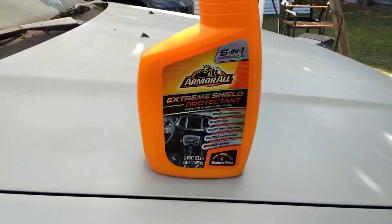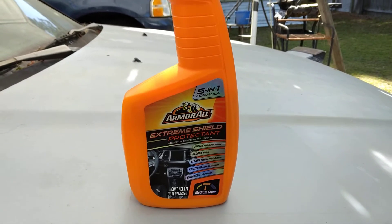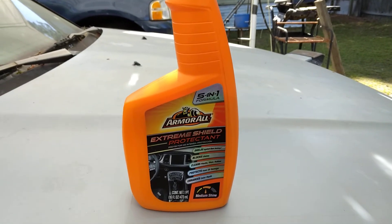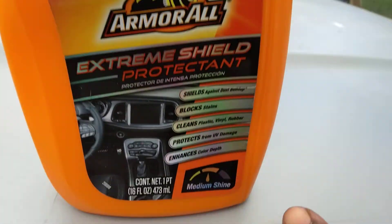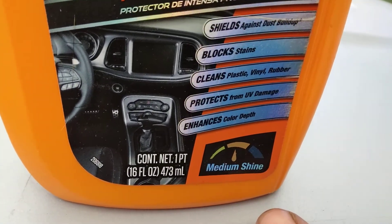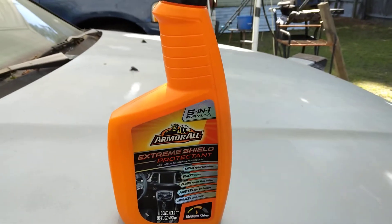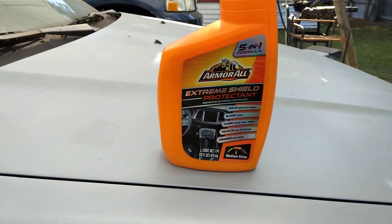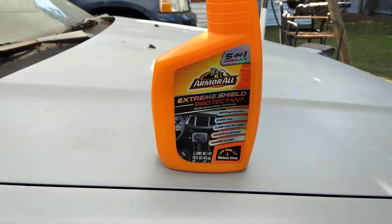So this is for somebody who doesn't really like too much shine on their tires, like me. I don't really like a lot of shine — it tends to pick up a whole lot of dirt and stuff. Basically, what this gives you is a medium shine, as you can see right there. It's a 5-in-1, so pretty much you can use it on any plastic, vinyl, or rubber. Blocks stains — it just does everything.